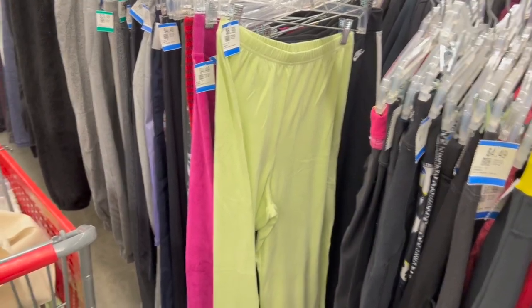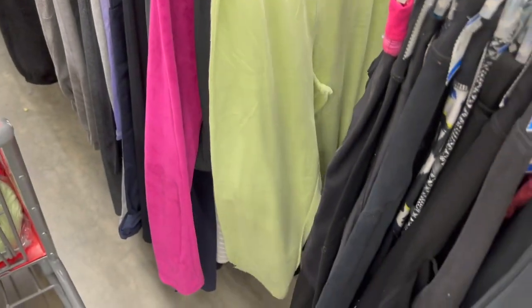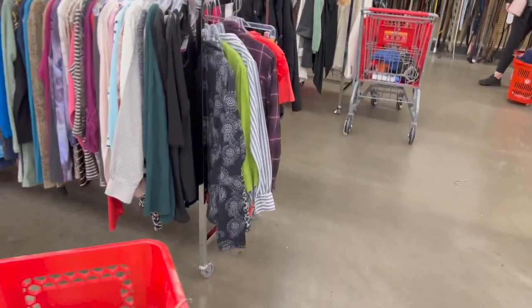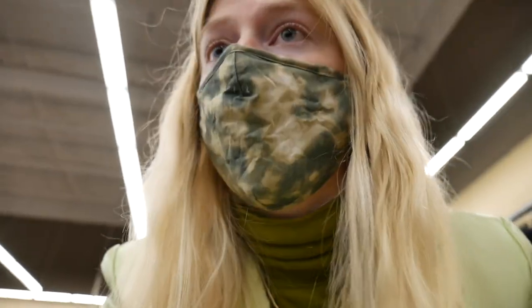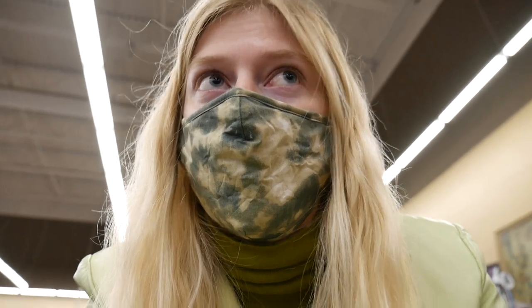I was going to go look at the sweaters over there and these just popped out at me — these green pants. Why do I want them? We'll just put those in there for now. More green! Why is there so much of my favorite green here today? They're honestly playing with me today. I am like starting to bump in here just because the music is so good. I was just down an aisle with like three people and I legit just started dancing to the music.